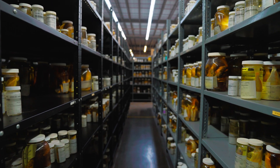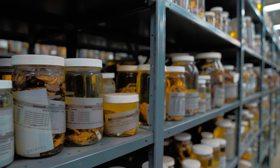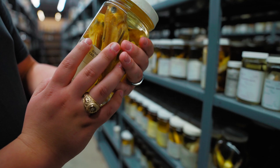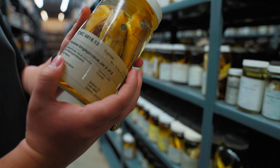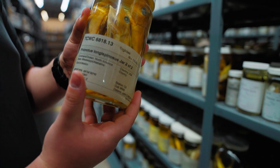This collection is like a library of nature. Scientists can check out our specimens, borrow them if you will, just like you would borrow a book from a library, and scientists can study our specimens so that we can learn more about the species that they represent.